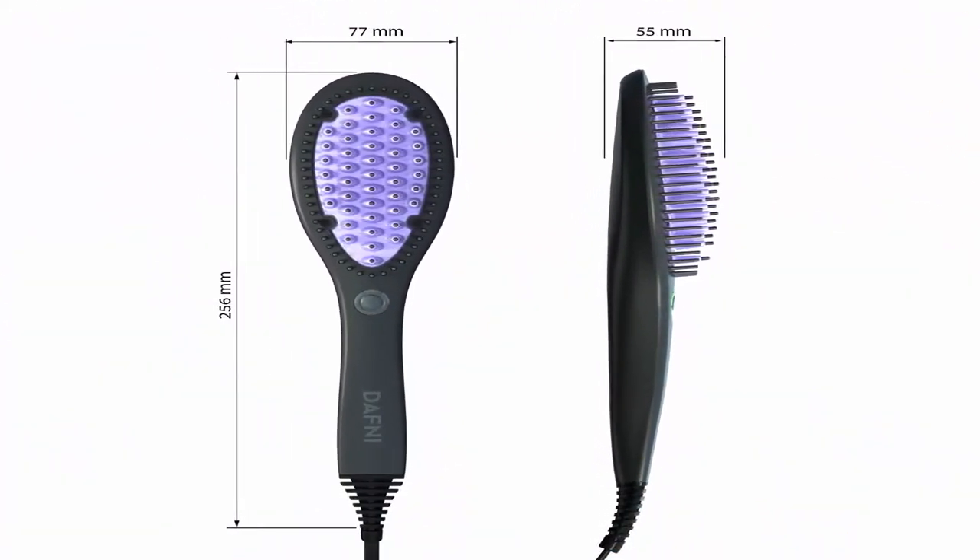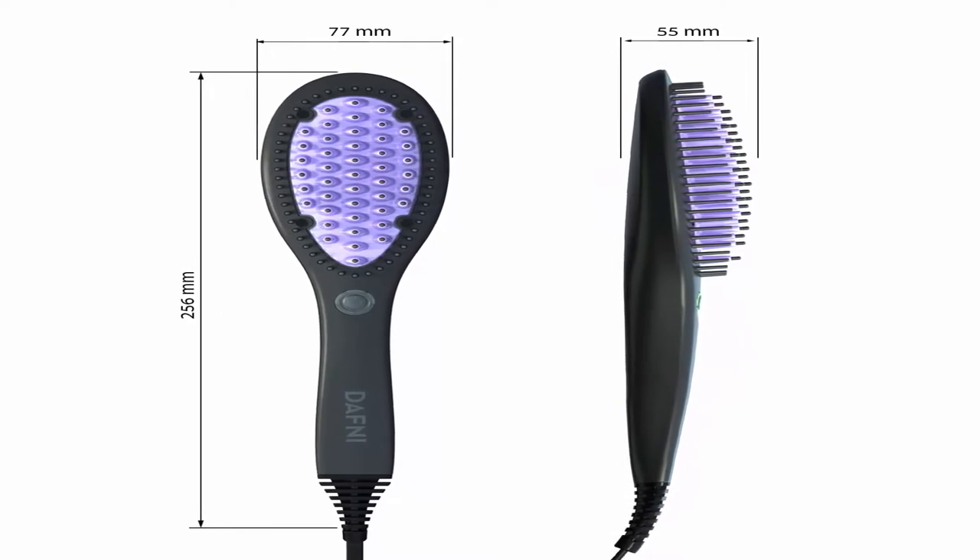DAFNI is 10 times more powerful than a flat iron straightener. It takes 50 seconds to heat up to the optimal temperature. DAFNI's unique design along with its safety mechanism makes it easy to use from the scalp all the way down, also straightening hair on the back of the head. DAFNI heats up to 185 degrees Celsius, the optimal temperature to achieve the straightening effect without damaging the hair.